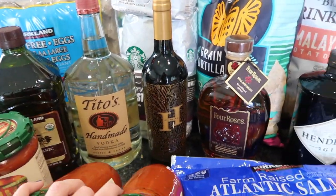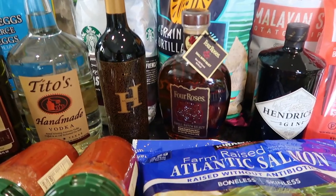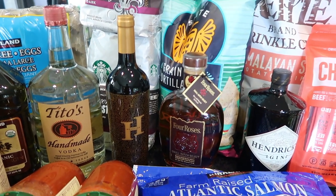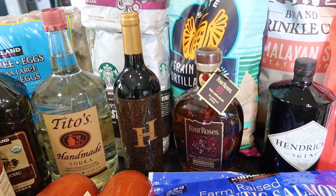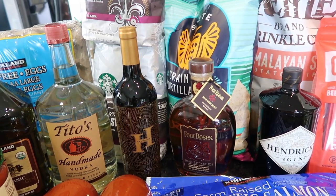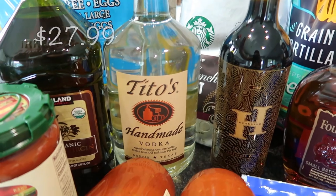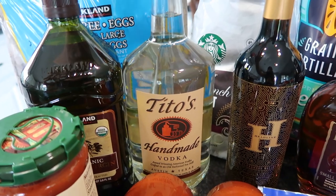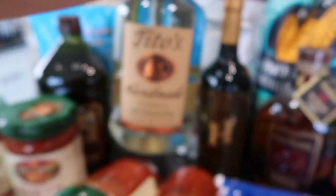My husband had a few things on his list — a couple things of alcohol. He's going on a guys' trip to Vegas and if you've ever been to Vegas you know how expensive drinks can be. So purchasing your own alcohol, checking it in your luggage, wrapping it really good in clothes — it'll keep, trust me. We've done it with beer and with alcohol to Florida. So I picked up some Tito's vodka for him. The price is phenomenal versus BevMo or Target — this is 1.75 liters for a great price.